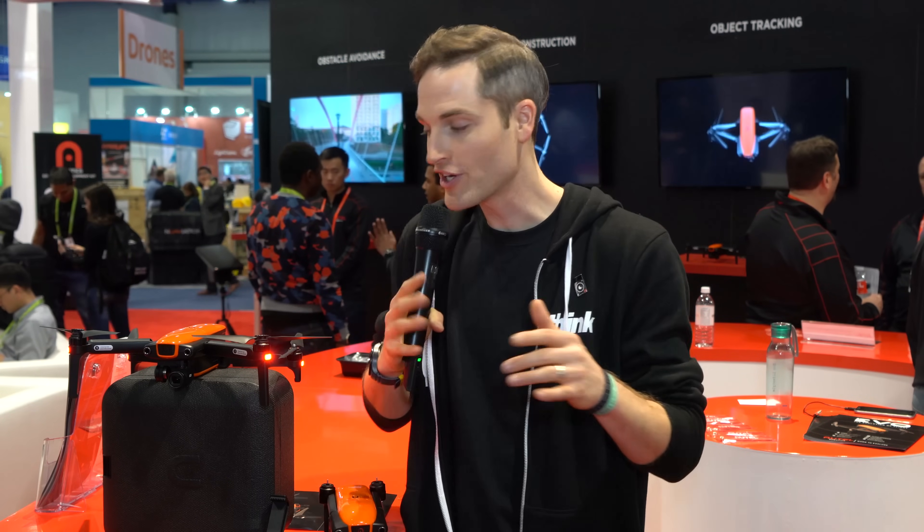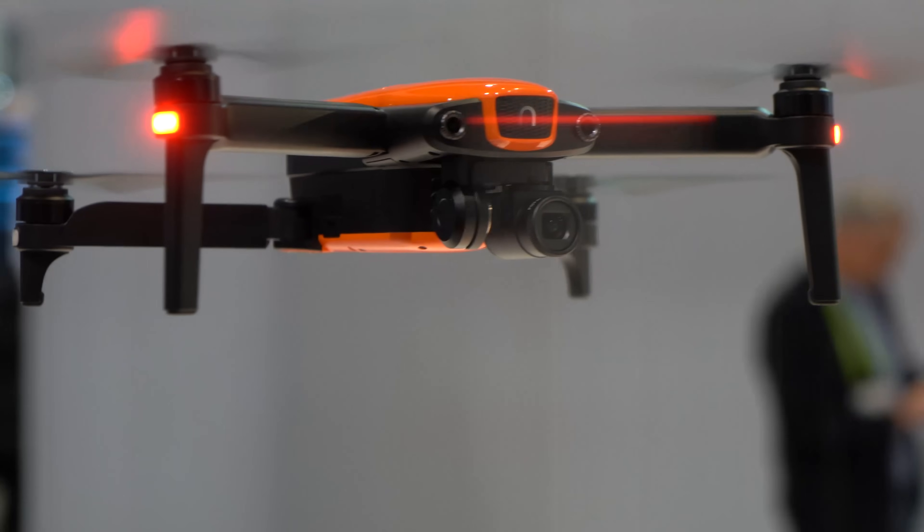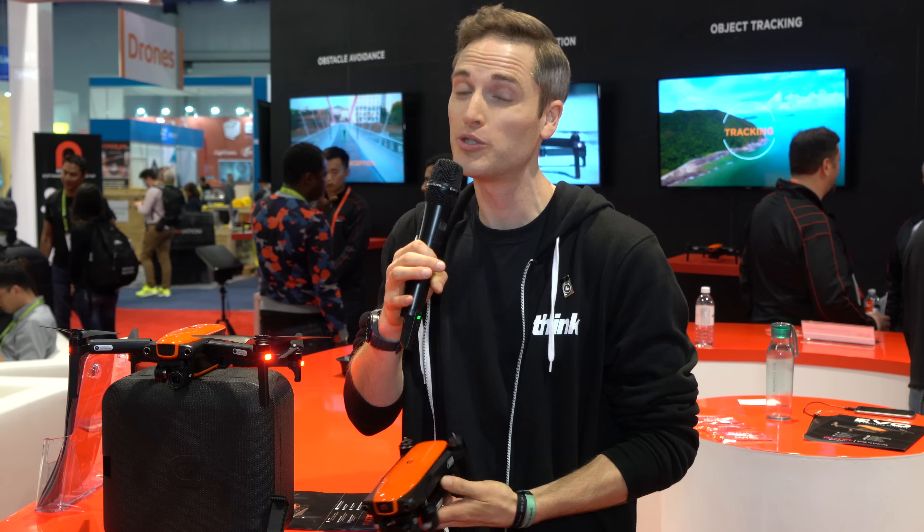In this video, we're taking a first look at the brand new Evo Drone by Autel, a super portable drone that shoots 4K video at 60 frames a second.